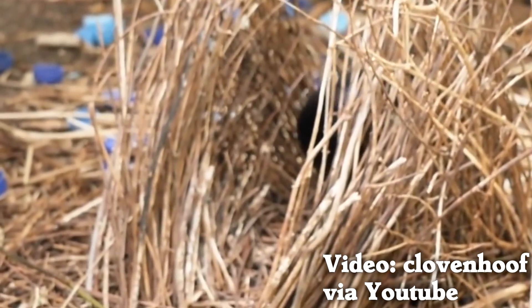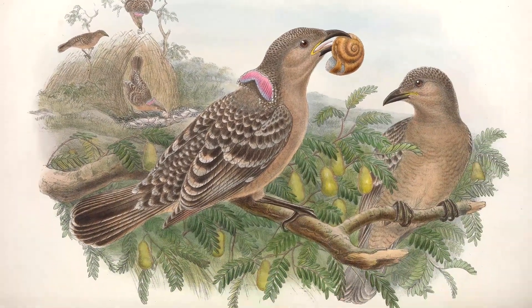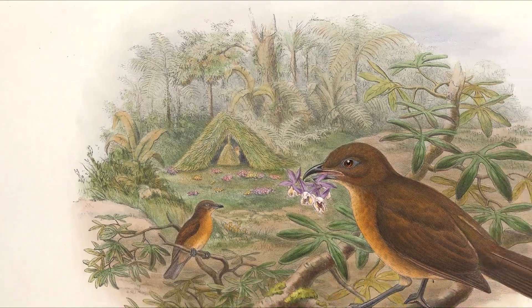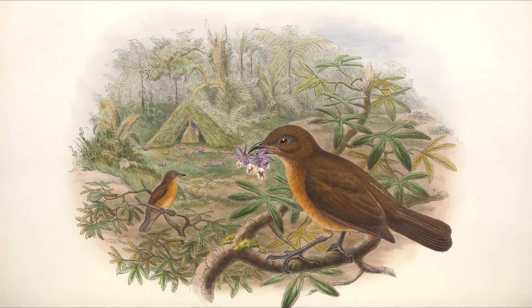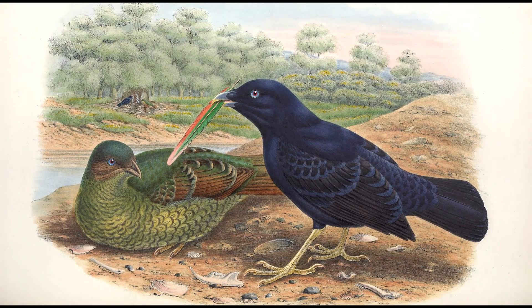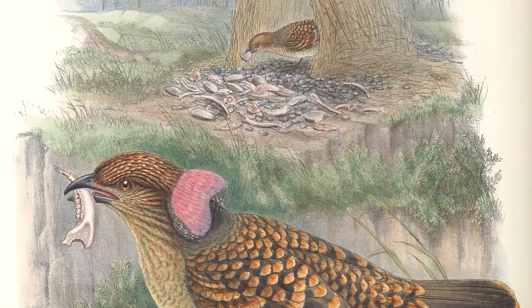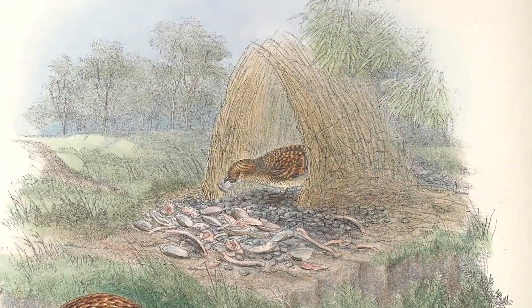But bowerbird males build structures called bowers for courtship. There are several different styles of bower — some have decorative objects, some have food, some have walls and paths. The structure has some functional uses, but it also tells the female something about the male. We don't know exactly what, but it could be his mental ability or his ability to collect and arrange materials in the bower.